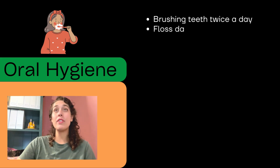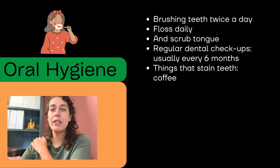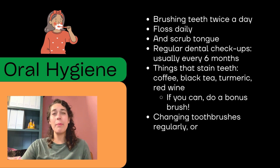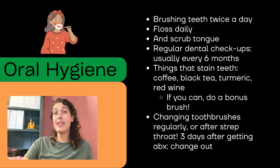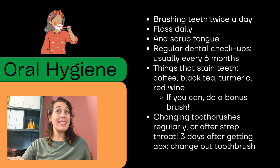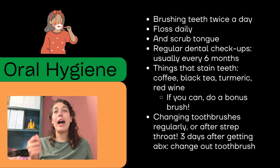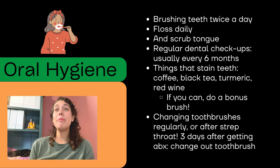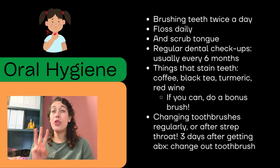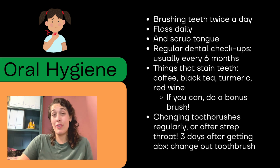When it comes to our teeth, we want to make sure we're brushing twice a day and flossing every day. If you want to stay out of the dentist's office, you need to floss. A regular dental checkup is usually every six months. Things that stain your teeth include coffee, black tea, turmeric, and red wine — after eating these, you might want to brush your teeth to help prevent stains. Change your toothbrush regularly, and if you have strep throat, three days after getting antibiotics change your toothbrush — otherwise you'll keep getting reinfected because the bacteria lives on your toothbrush.